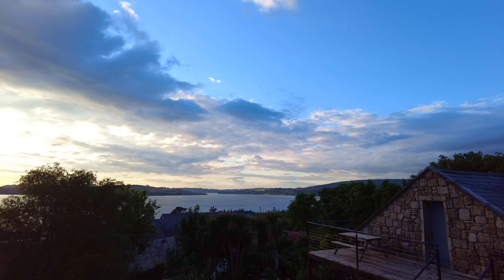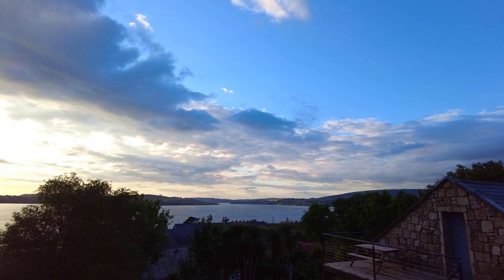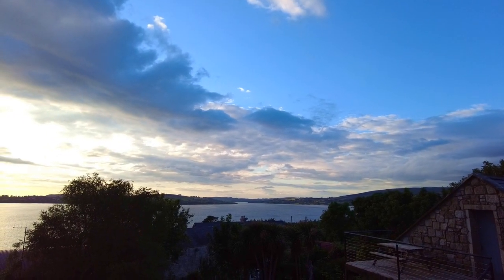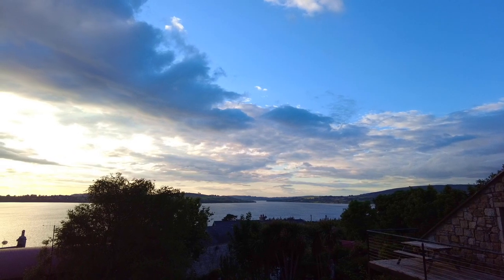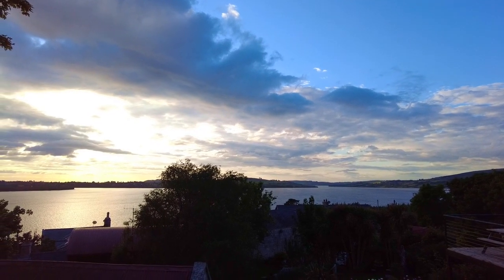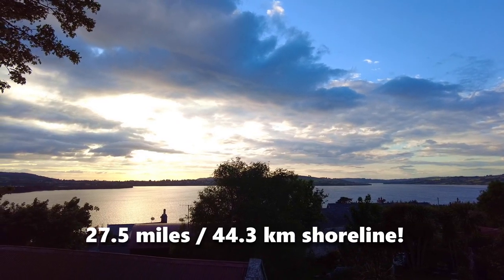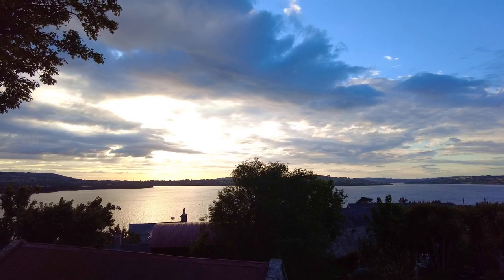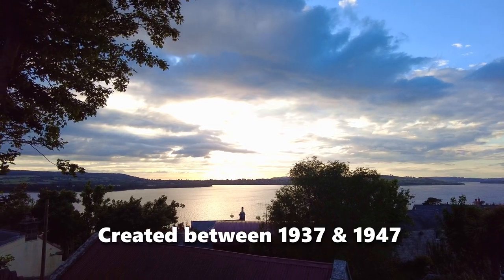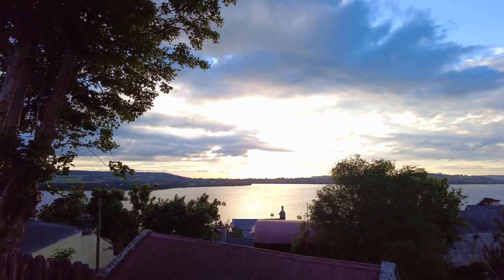Whilst we're gazing over that amazing view — Poulaphouca Reservoir — I'll tell you a little bit about it. It was an actual reservoir for the electricity board in Ireland and an area of wild bird conservation in County Wicklow. It's also known locally as Blessington Lake. It holds something like 166 billion litres, making it the largest artificial reservoir in Ireland by capacity and surface area. It's got a 27 and a half mile shoreline, which is about 44 kilometres. It was created between 1937 and 1947 with flooding and damming of the River Liffey as part of the electricity supply board project, to build a second hydroelectric station in Ireland.